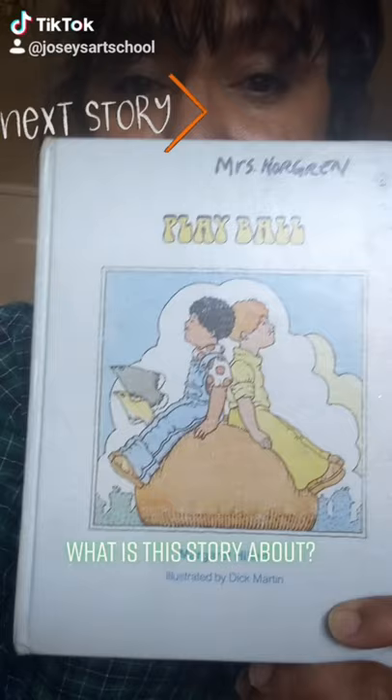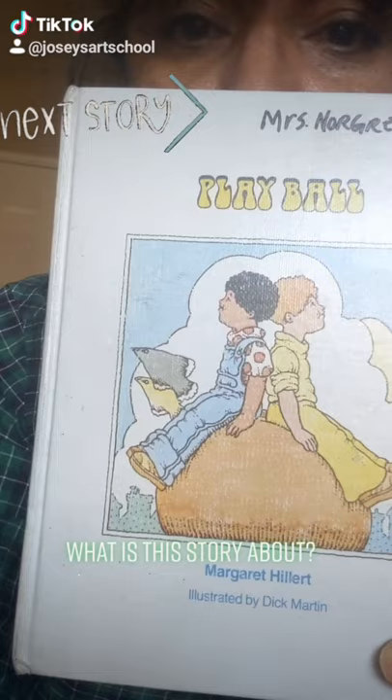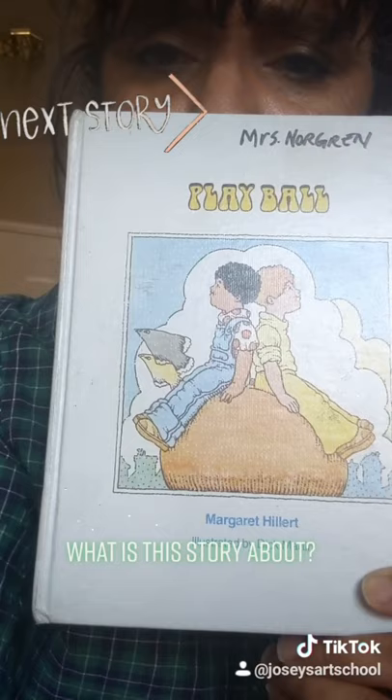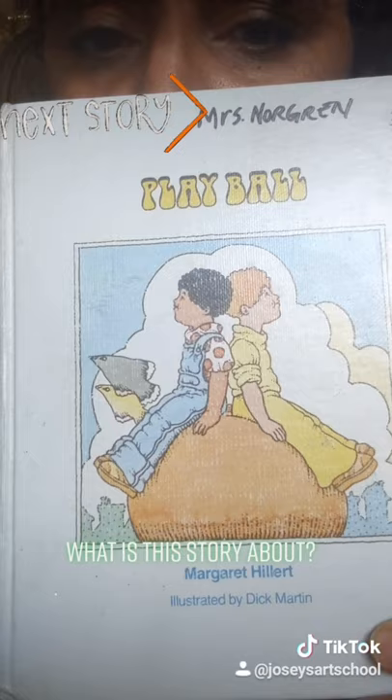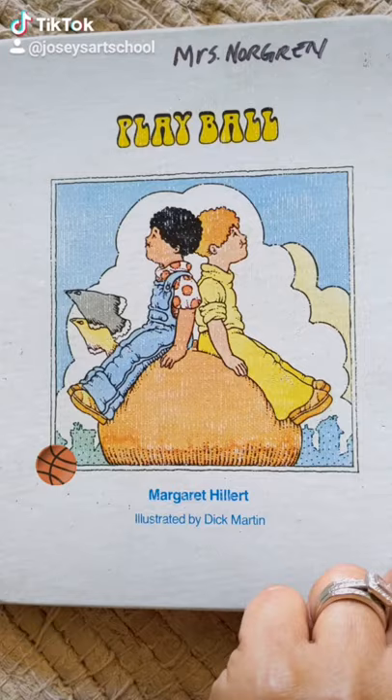Today's book is called Play Ball. There's some clues there on the front of the book. What do you see? I see two children. They're sitting on something and there's some sort of animal on there as well. We'll need to go inside this book to find out more. You ready to get started? All right, let's go.